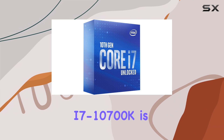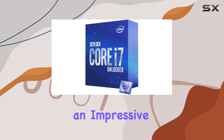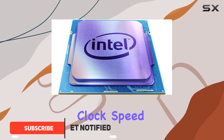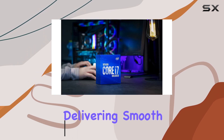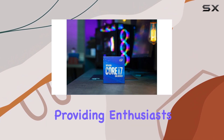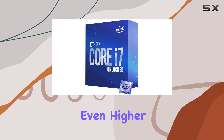The Intel Core i7-10700K is an impressive processor, offering exceptional performance and versatility. With its 8 cores and a boost clock speed of up to 5.1GHz, this CPU is a powerhouse, delivering smooth and efficient multitasking. The unlocked nature of this processor allows for overclocking, providing enthusiasts with the ability to push its limits and achieve even higher performance.